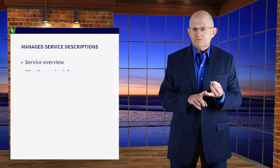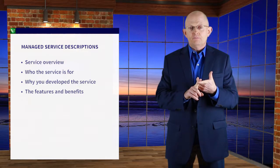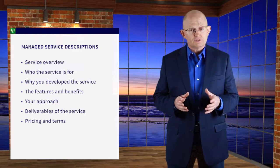Step three is to develop clear managed services descriptions. To accelerate prospects through your sales funnel, you need service descriptions that help them understand what you have to offer. Today's sophisticated buyer wants to take up to 90% or more of their journey independent of a human being. Those seriously considering your firm will closely scrutinize the managed service offerings on your website. Key areas to describe include: a service overview, who the service is for, why you developed the service, the features and benefits, your approach to delivering the service, the deliverables, and the pricing and terms — including a pricing matrix for different service tiers.